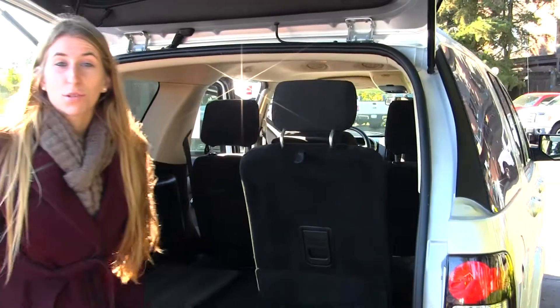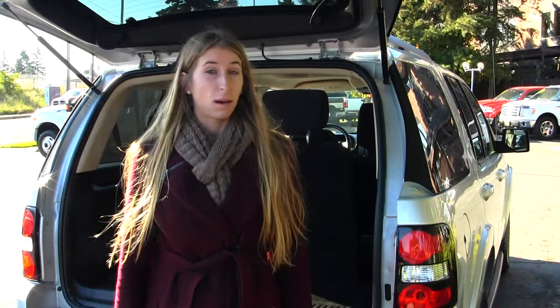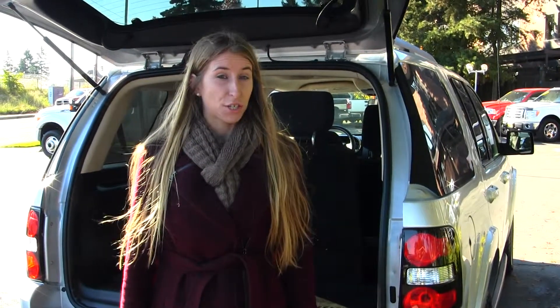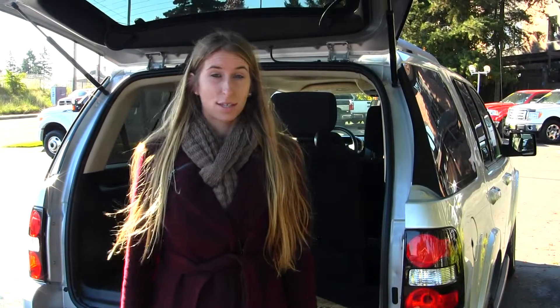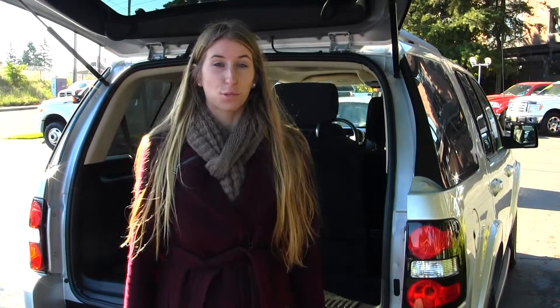All of our inventory at Titusville goes through an extensive service and safety inspection. They are beautifully detailed, so you can purchase with confidence. Give us a call today to set up a test drive with one of our professional sales representatives at 253-475-415. Thank you for clicking on our virtual tour.